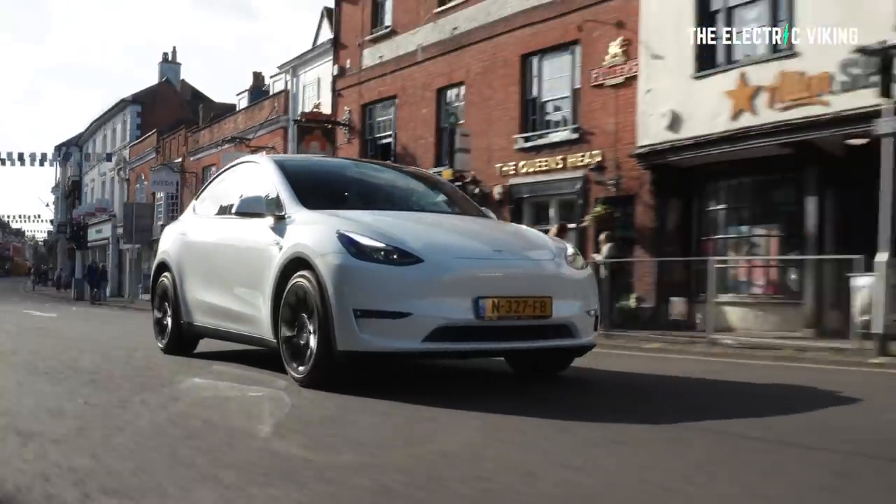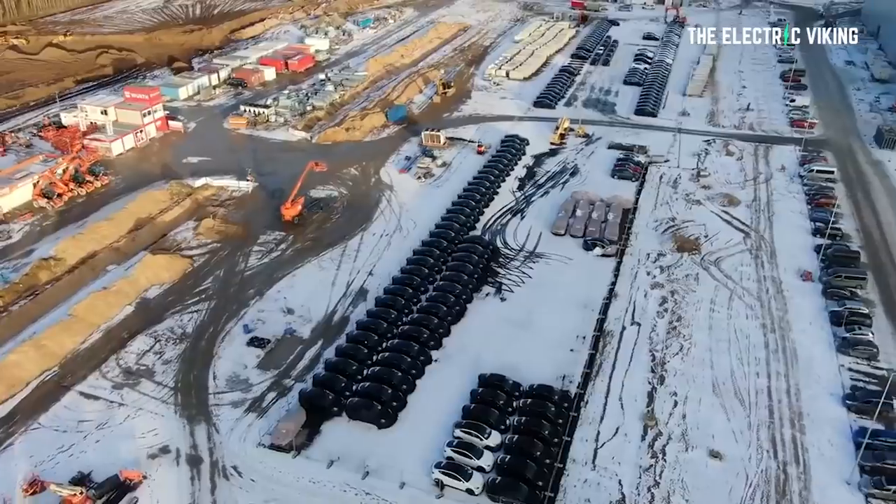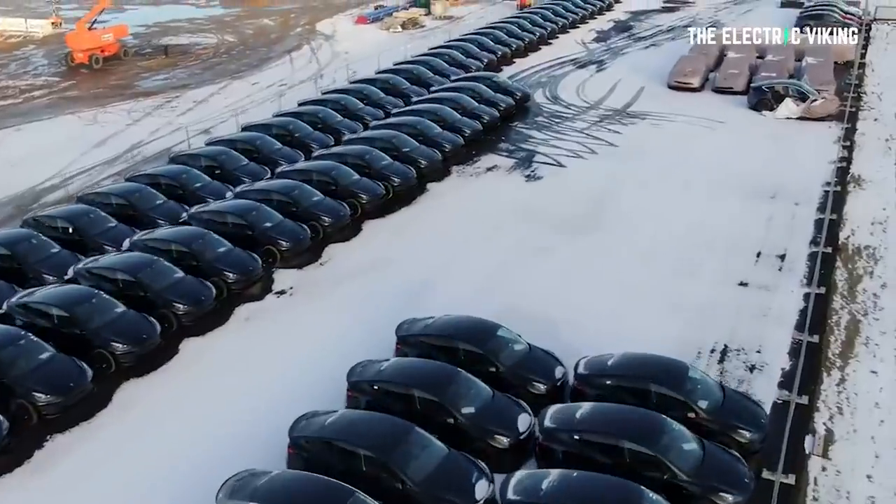Following the start of deliveries of the first Tesla Model Y performance vehicles from Gigafactory Berlin yesterday, Tesla plans to build more models in the factory this year.